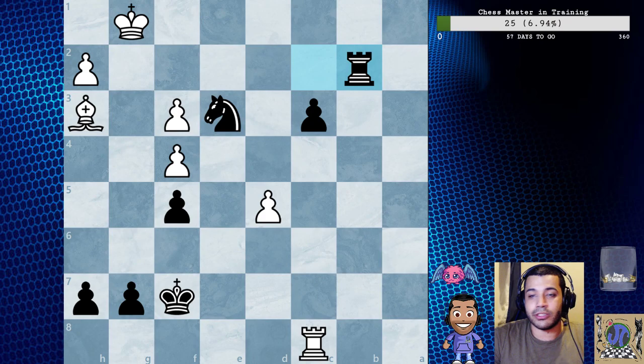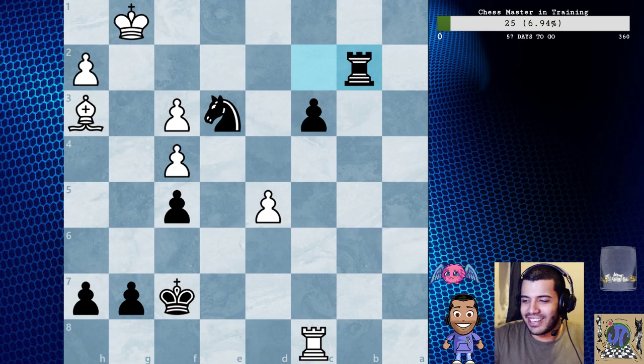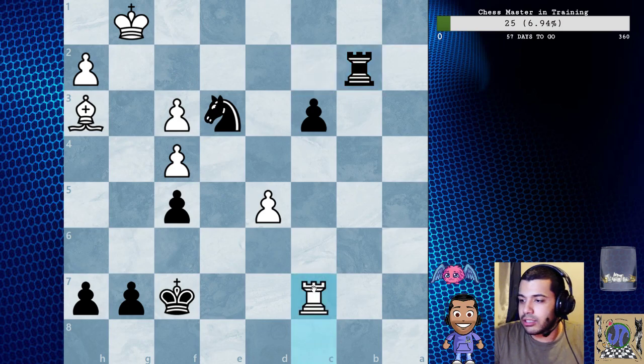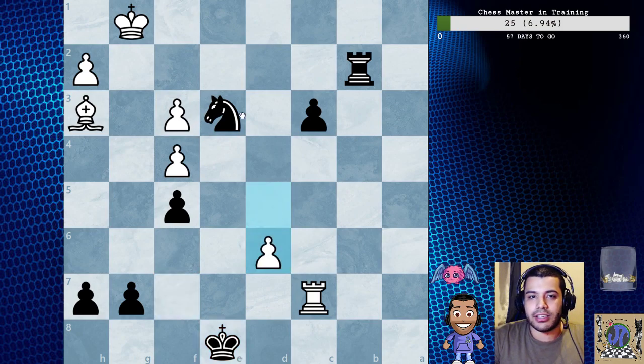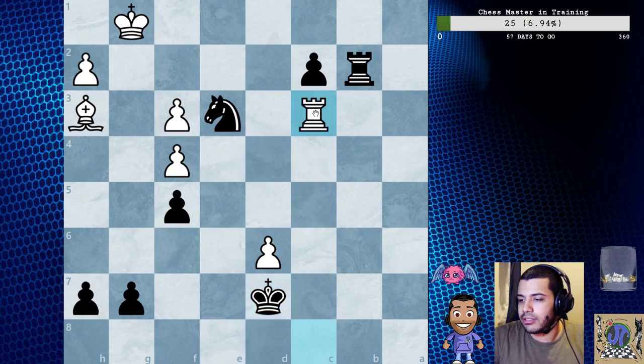So rook b2 - which they don't fully explain in the book, but it's okay. Tactics! Rook c7 check, king e8, d6, c2, rook c8 check, king d7, c3, and rook b1 check wins the house.